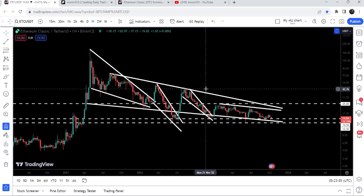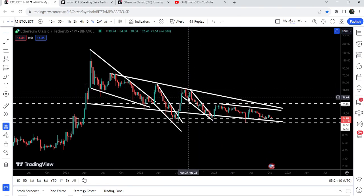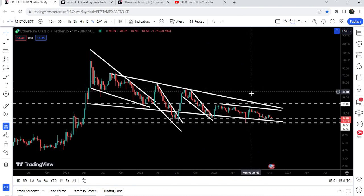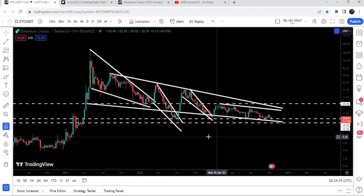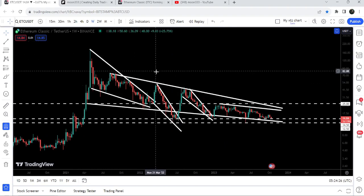But the price got stuck inside another down channel, so far it is not able to hit this target. Once the price will be able to break out this channel, we can expect that it can soon hit the target for this falling wedge pattern at $42. In that situation it can also break out this bigger falling wedge pattern as well, and the target for that breakout will be approximately at $77.